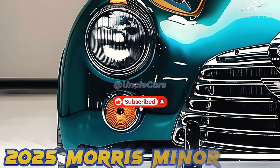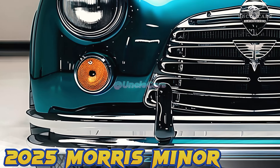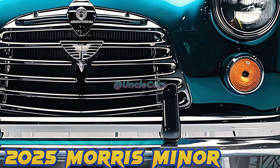An old British car called the Morris Minor gets an exciting makeover for 2025. When it came out in 1948, the Morris Minor became famous for being reliable, cute, and easy to drive.